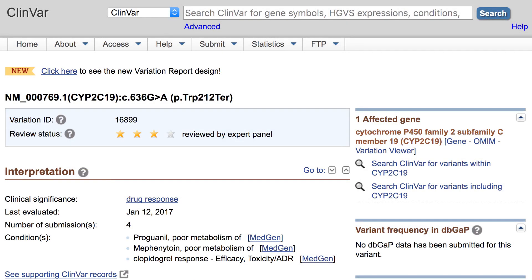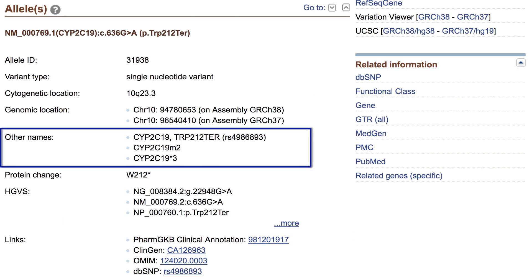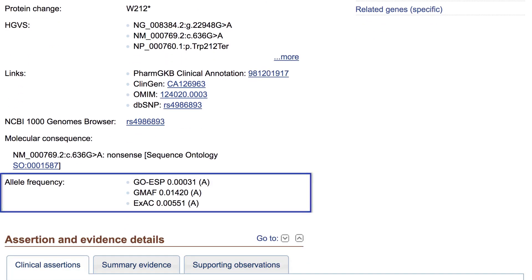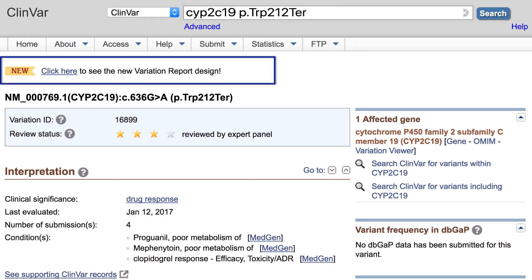The ClinVar record provides a lot of information for this allele, including other names — you see CYP2C19*3 — and other resources, HGVS expressions, and farther down the page, allele frequencies. You could search ClinVar directly with that variant name and find the same record, and you can preview the new variation report layout.